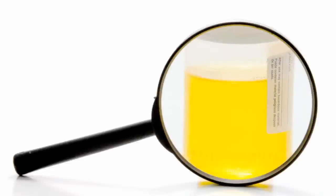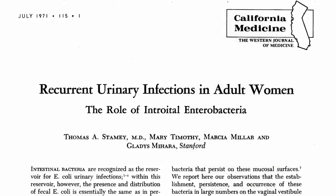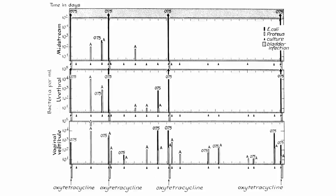Where do bladder infections come from? Back in the 70s, longitudinal studies of women over time showed that the movement of rectal bacteria up into the vaginal area preceded the appearance of those same types of bacteria in their urethra before they infected the bladder.